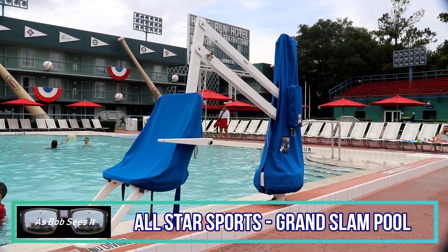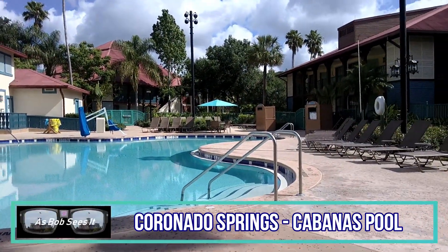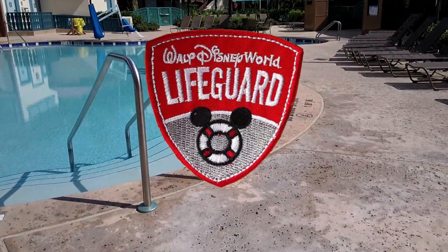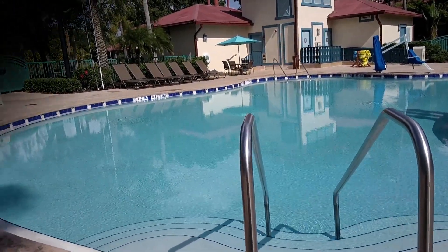Let's talk about those lifts. First off, I can't use them — they've got a weight limit of 300 pounds. Second, and most importantly, according to the lifeguards: don't hesitate to use them. That's what they're there for. They can give you directions, but they can't actually work your controls for you. But they said, don't hesitate — if you need them, use them.